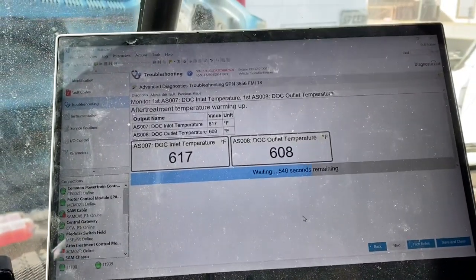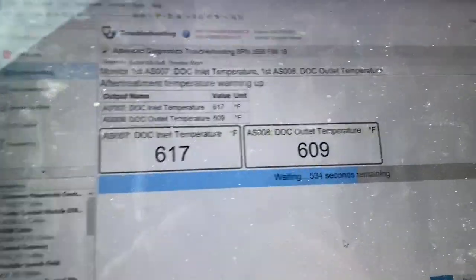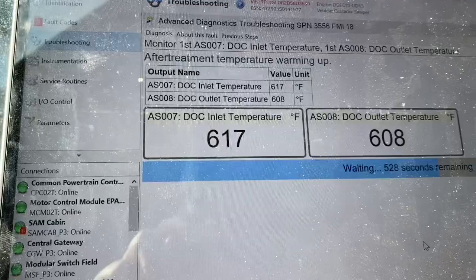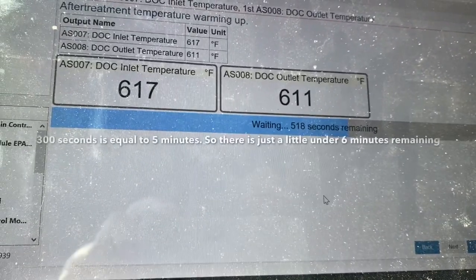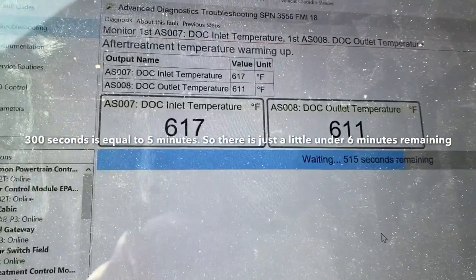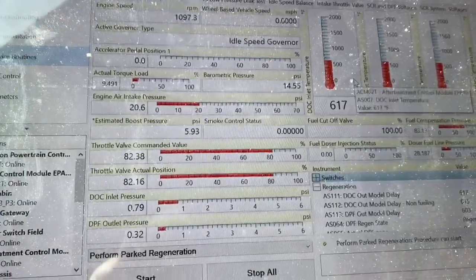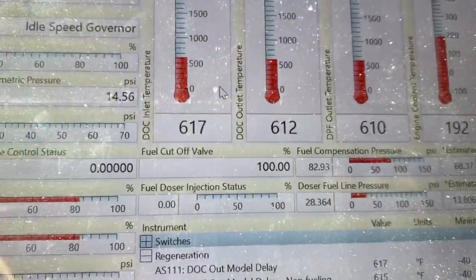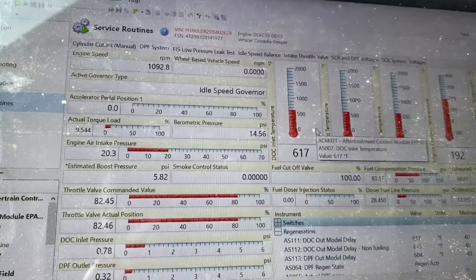Just a little clarification — it's not doing a full regen. What it is doing is a low temp regen, and the reason it's doing that is to find out which sensor — DOC inlet, DOC outlet — which sensor could be bad. We're looking at 500 seconds left, so a little under 10 minutes. It is dosing, but it's not going to dose like it would in a normal regen. That's why our pressures are a little bit lower on the PSI. Percentage is very little — it's just to find which sensor is bad, or if it was just a plug situation with the doser.